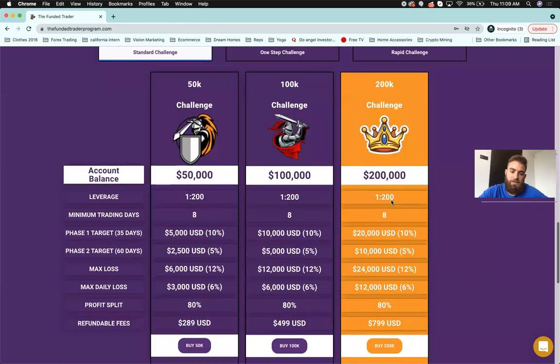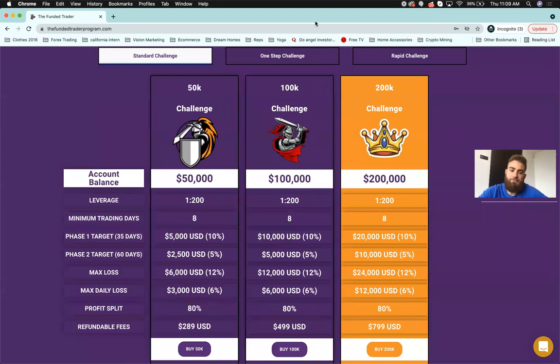Let's get into the challenges. The standard challenge is the main product — we'll have a $50k, $100k, and $200k option. Leverage is 1:200 on each. The minimum trading days will be eight; we've seen everyone complain about the 10-day minimum so we're lowering it to eight. The profit target is 10% for Phase 1, and Phase 1 will have 35 days instead of 30 — giving people a little more time.